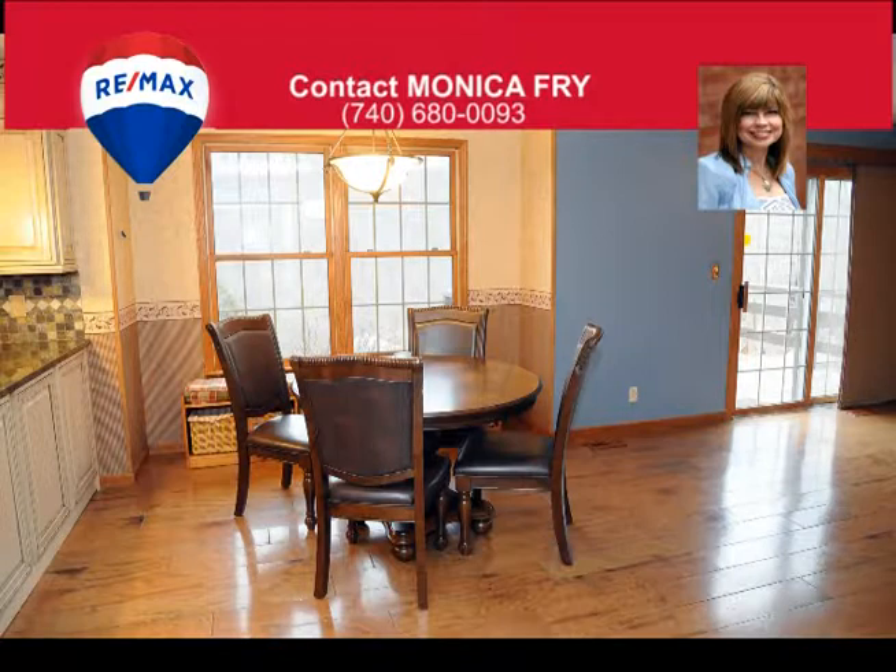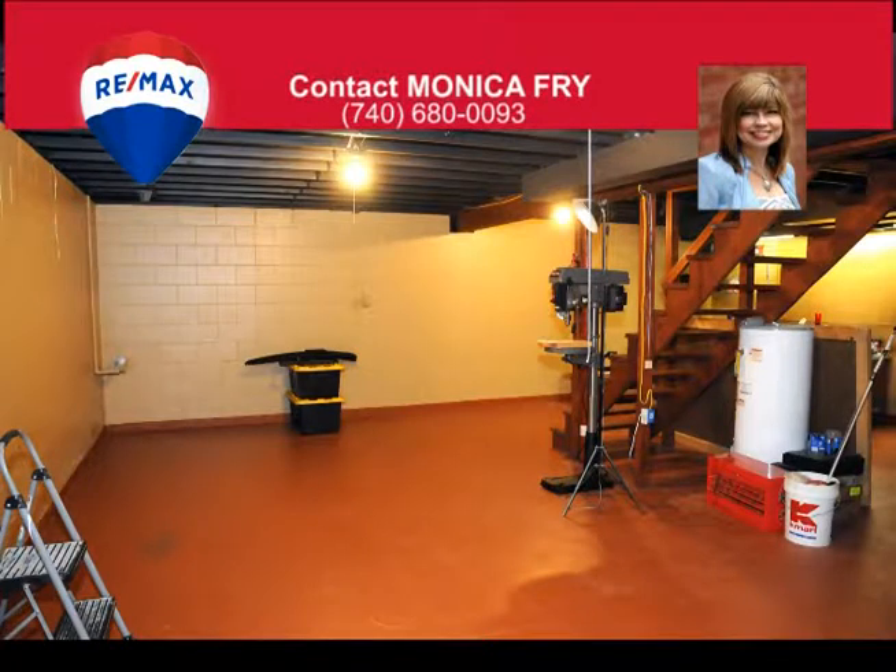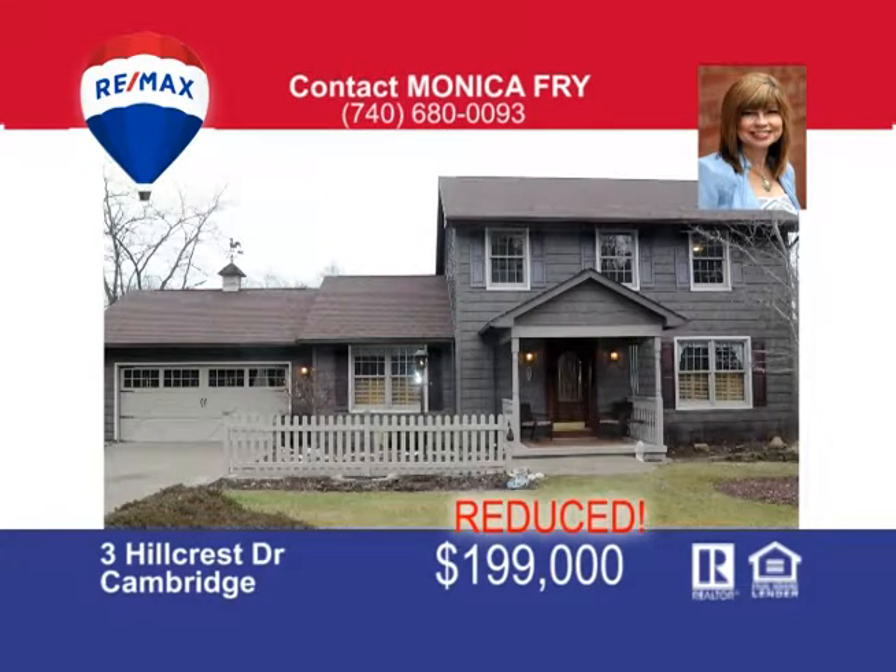Outside, adding to curb appeal is flawlessly maintained landscaping, aggregate sidewalks and driveway, and a cozy gazebo on the side yard. The partial basement could easily be finished as a fitness area, rec room or home theater. Don't let someone else beat you to it. Call now to make this your home.